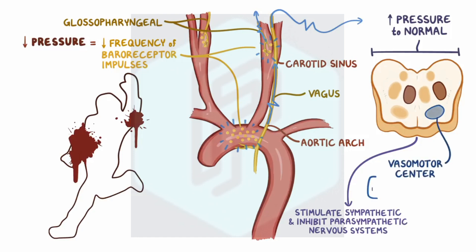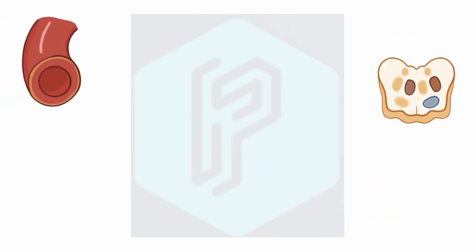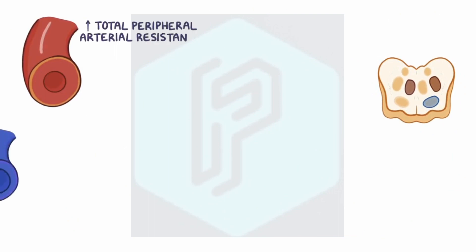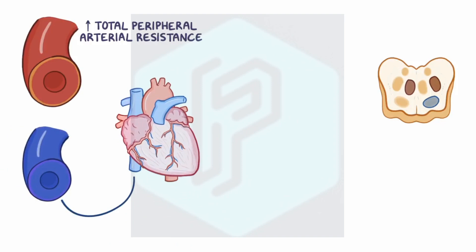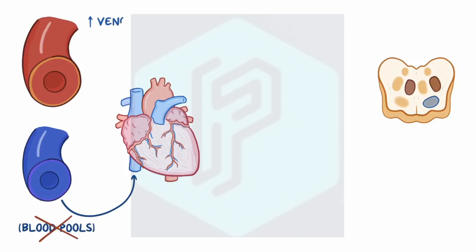Specifically, the vasomotor center increases the vasoconstrictive effect of the sympathetic nervous system. In other words, the arterioles narrow, increasing total peripheral arterial resistance, and there's increased constriction of veins, which returns more blood to the heart rather than allowing it to pool in the periphery. Increased venous return means that there's more preload, and that also increases cardiac output.